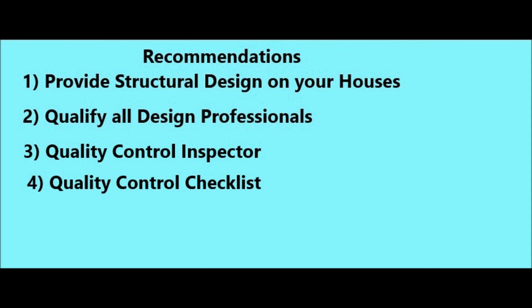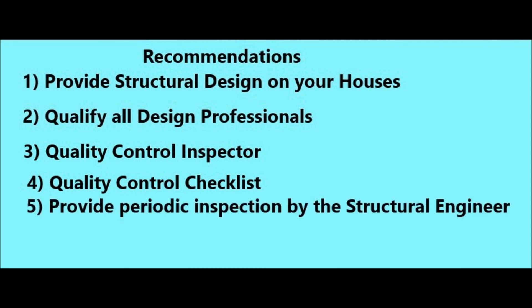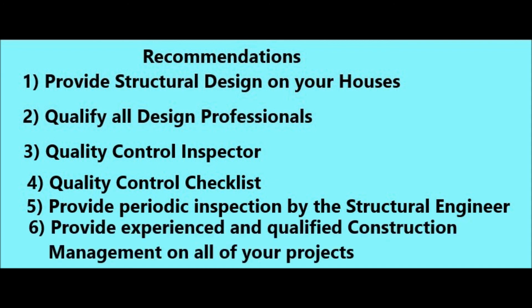Four: provide a quality control checklist, and have the inspector work off of a checklist. Five: provide periodic inspections by the structural engineer — have him inspect the wood framing before it's covered up, ensuring your house is built in accordance with the structural design. And six: provide experienced and qualified construction management on all your projects. On my next video, I will discuss quality control for construction projects. I do have a house coming up to construct in East Texas, so I will spend some time on quality control for houses. Thank you.